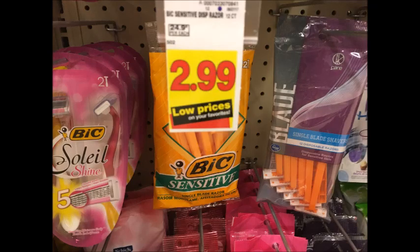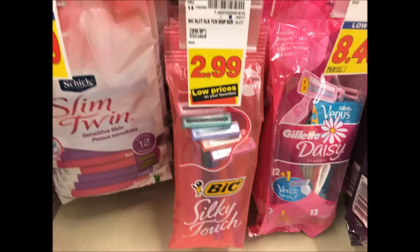Bic Razors are $2.99 each. There is a $2.00 off coupon that we received in the 10/15 Smart Source, so that would make these only $0.99 each.